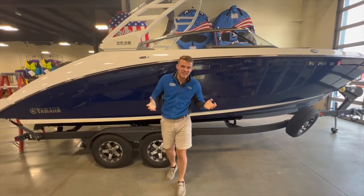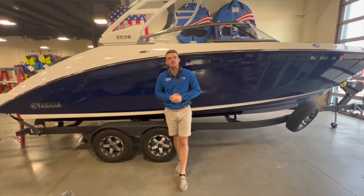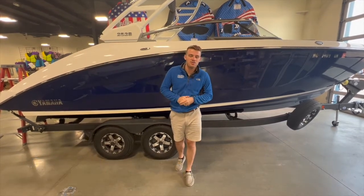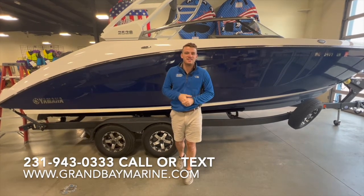That was a quick walkthrough — there are a lot more features I think I missed; there's so much to offer on these boats. You have to come see it for yourself. This boat is available — the 252S — so call or text us at 231-943-0339. We'd love to get you out on the water and really experience this boat for yourself.